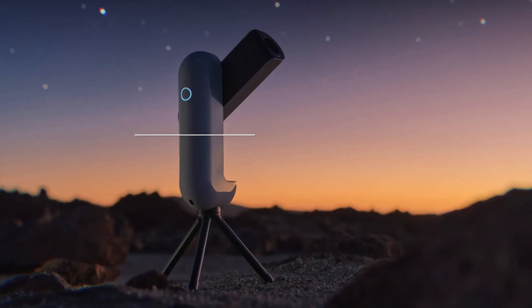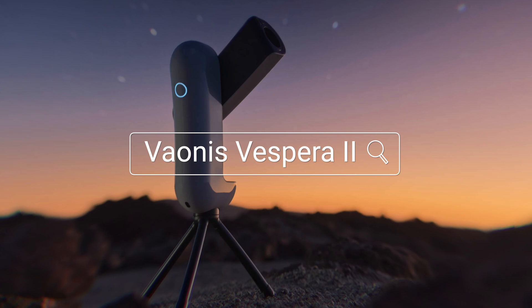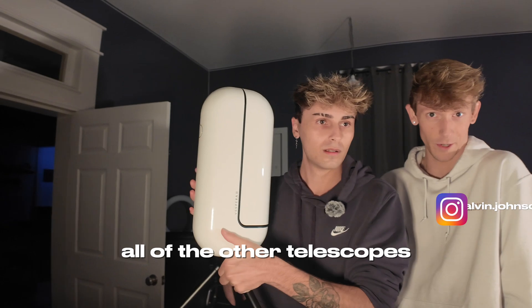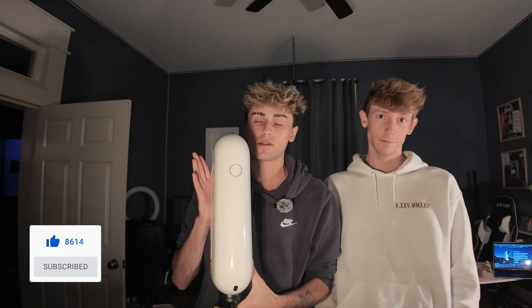This is the most expensive telescope that we own right now — the Vaonis Vespera 2. We're going to be taking it outside to see what it can do. We're excited to test it against all of the other telescopes we have. This is officially our fifth telescope. It looks like an AirPod case.